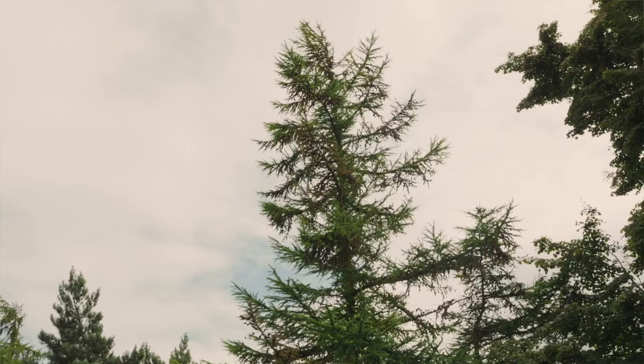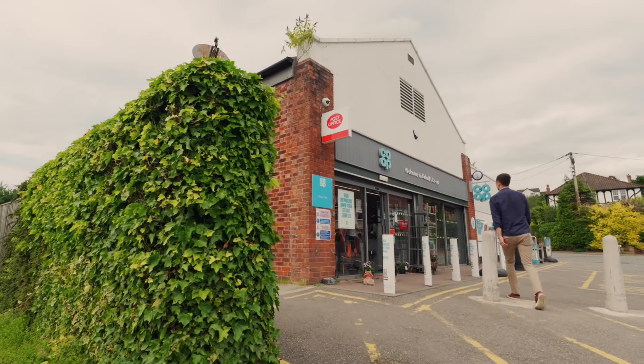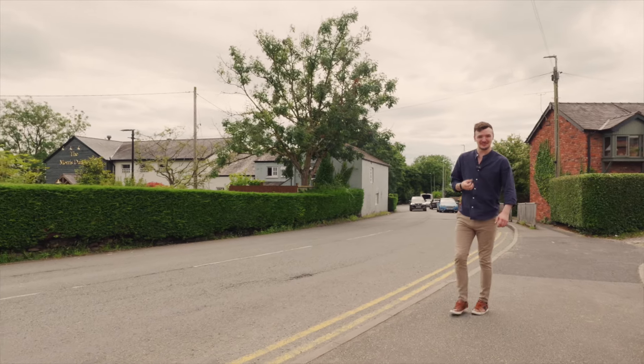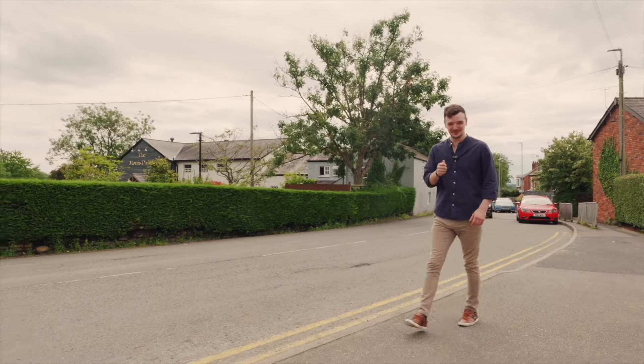Just a short stroll along the same road you'll find the centre of the idyllic Kells Hall — all the amenities you want on the doorstep. If you'd like to arrange a viewing, please call me or one of Team Stories. We'd love to show you around.